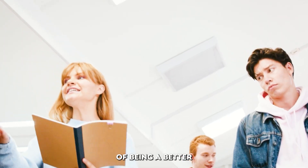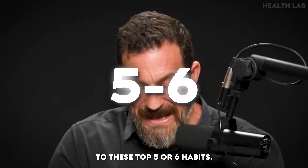Most of the effect, it appears, of being a better student can be attributed to these top five or six habits.